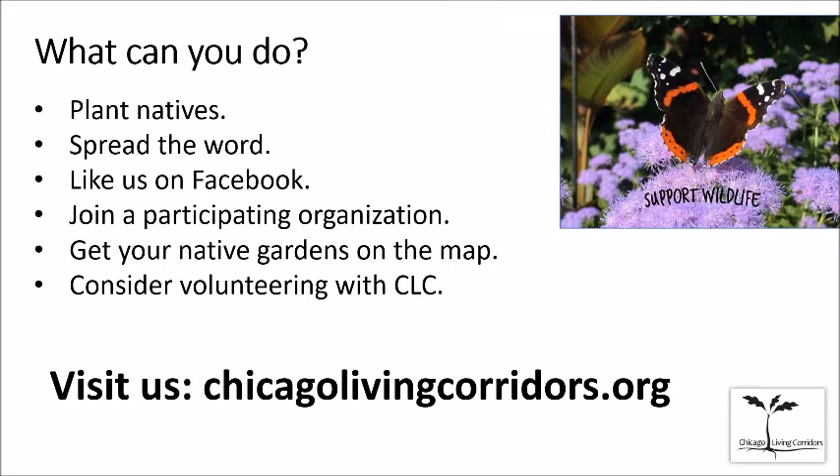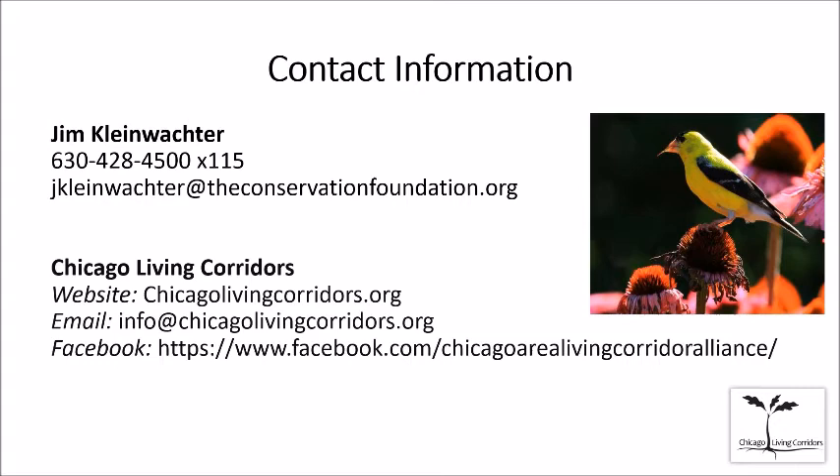Next question from Sherry: she's had trouble registering her native garden on the Conservation at Home website. There's a checklist you can get for registering on the CLC website along with a list of organizations. It depends on where you live — you can email me directly and I can tell you which organization in your area to contact to make it easier for you.